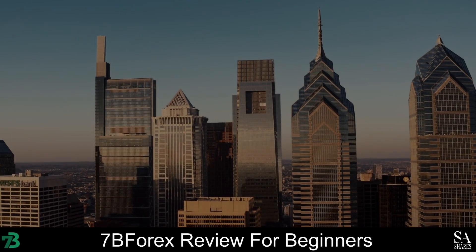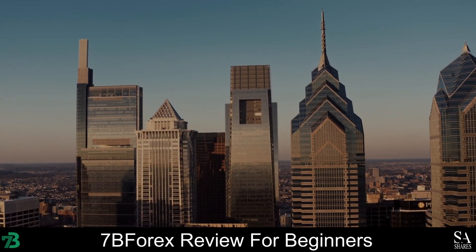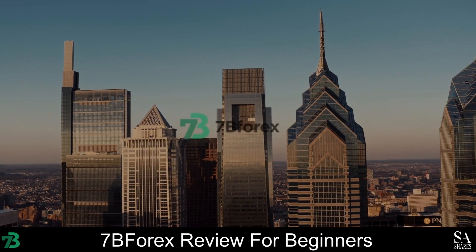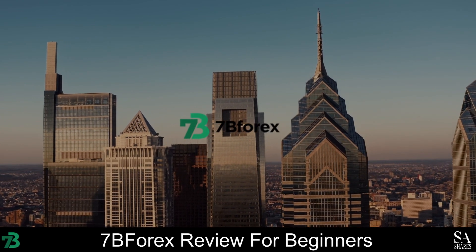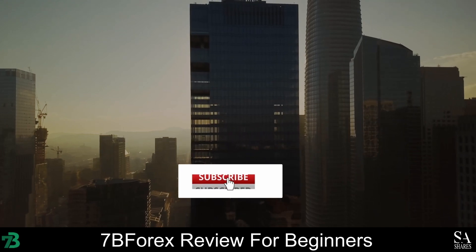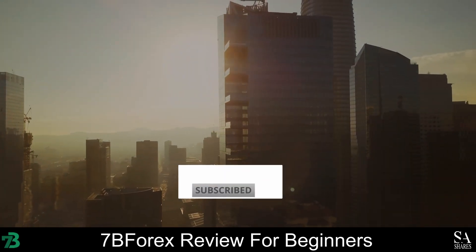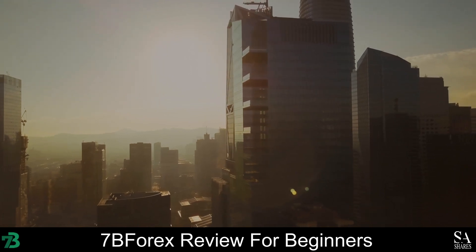Hi, this is Jason from EssayShares, and today we are going to be taking a look at 7B Forex. Be sure to like, subscribe, and click that notification bell to stay up to date with our latest videos. Let's get into it.